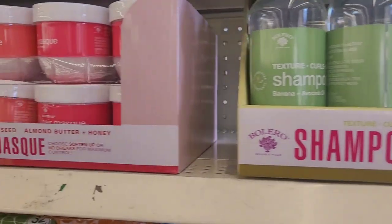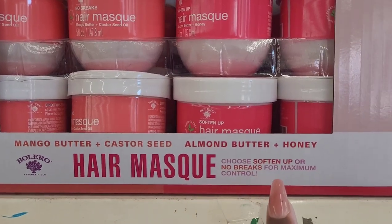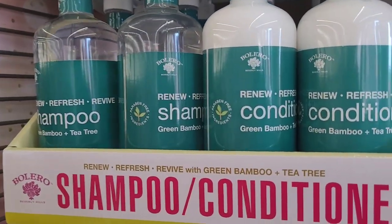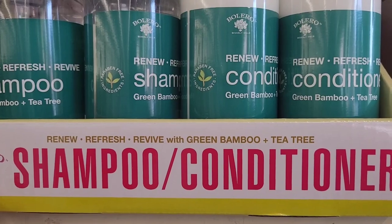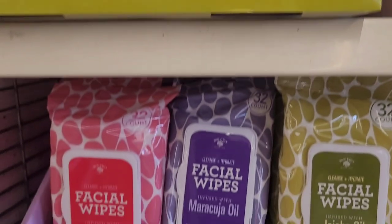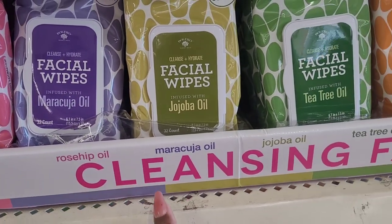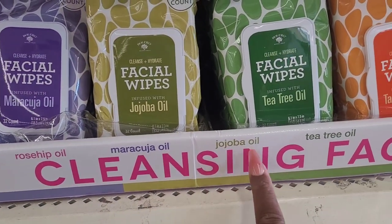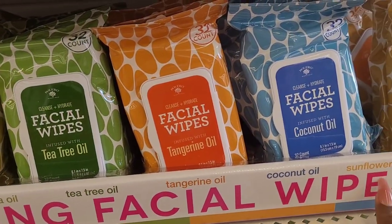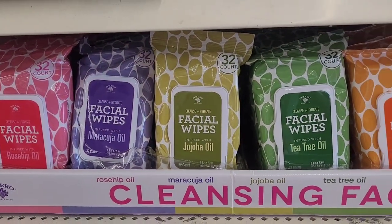They have out their hair mask with mango butter, castor seed, almond butter, and honey. Then they have this shampoo and conditioner that says 'Renew, refresh, revive' with green bamboo and tea tree. They have out their cleansing facial wipes with rosehip oil, maracuja oil, jojoba oil, tea tree oil, tangerine oil, coconut oil, and sunflower seed oil. Those are the new face wipes and you get 32 count.